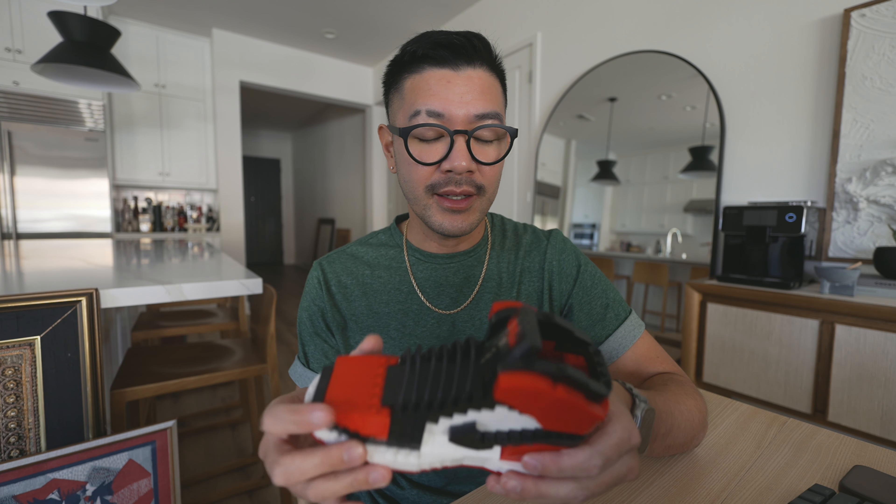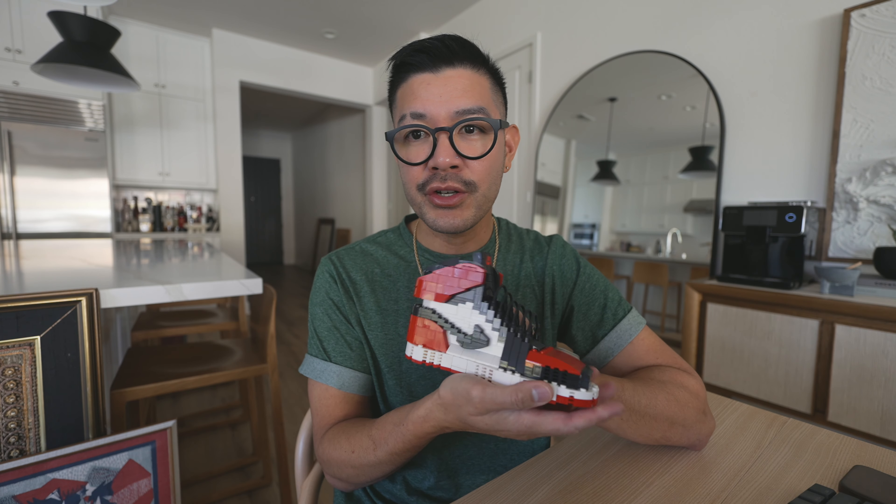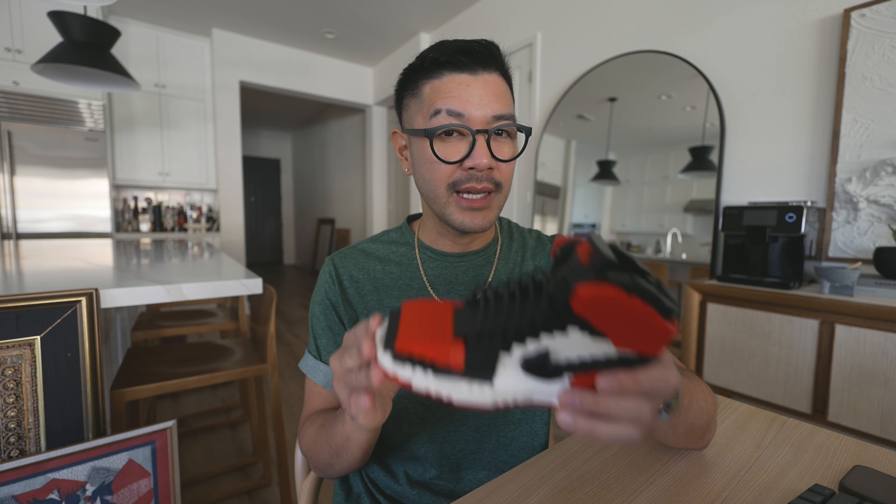Next up on this list is these 3D printed Air Force Ones. They're not affiliated with Lego but are inspired by Lego, and I think this is such a cool gift for anyone who loves sneakers, especially Nikes — something interactive they can do and then display in their office or on their coffee table. They come in a bunch of different colorways and styles. This smaller version retails for $50, and you can get them pre-assembled for about an additional $10.